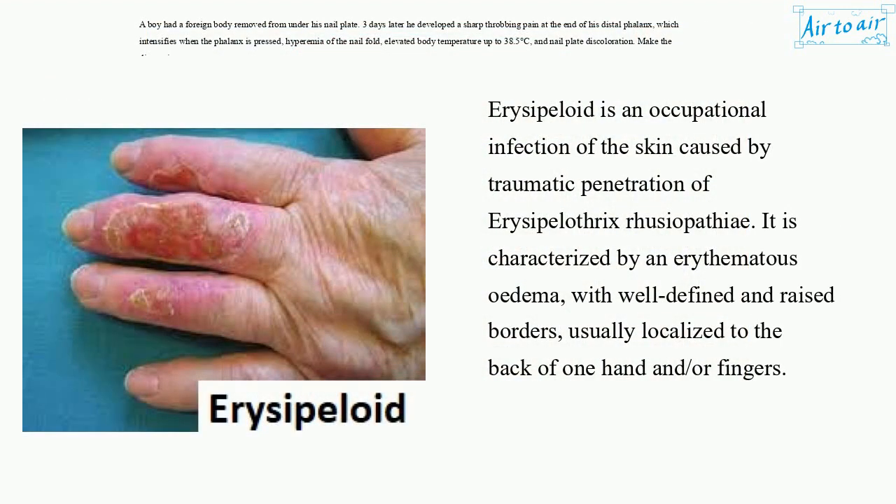Erysipeloid is an occupational infection of the skin caused by traumatic penetration of Erysipelothrix rhusiopathiae. It is characterized by an erythematous edema with well-defined and raised borders, usually localized to the back of one hand and/or fingers.